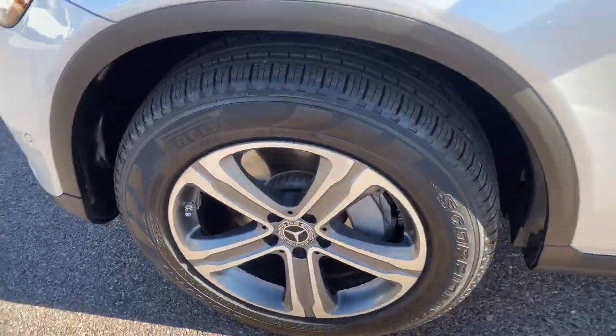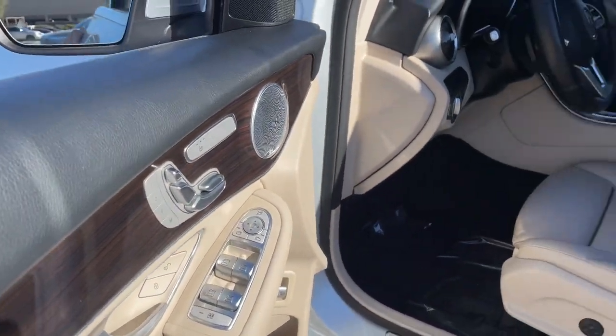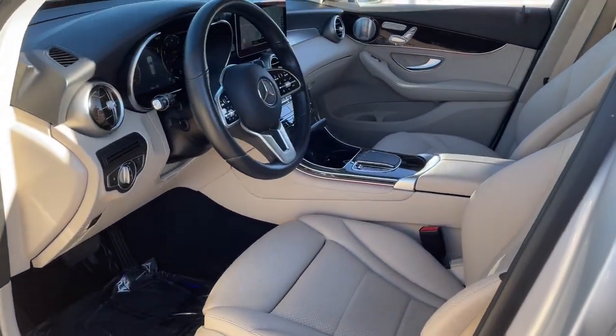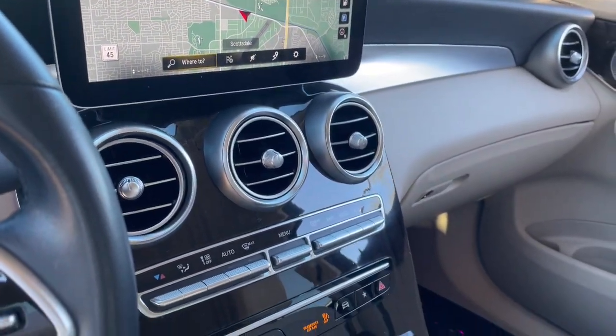Keyless entry, fog lamps, power passenger seat, wood grain interior trim, power lift gate, electronic stability control, dual zone AC, power driver seat, aluminum wheels, heated front seat.